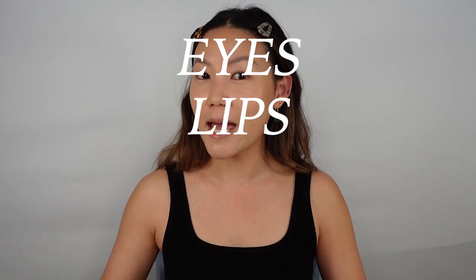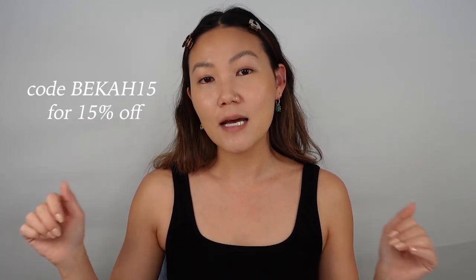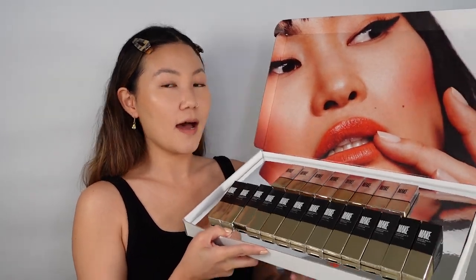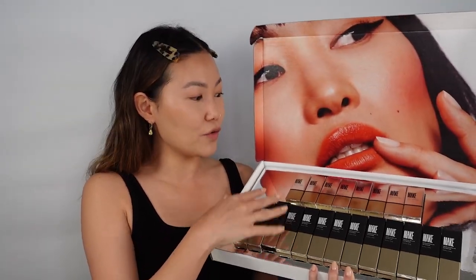They've also launched a whole range of eyeliners. I have my base and brows done but nothing else, so we're going to do eyes, lips, and cheeks all with Make Beauty. I have an ongoing discount code — it's Becca15, linked below in the description — if you're curious to try any of these launches. Let's start with cheeks!